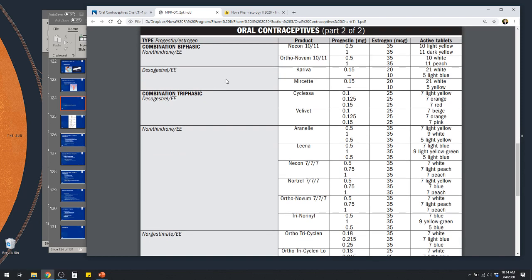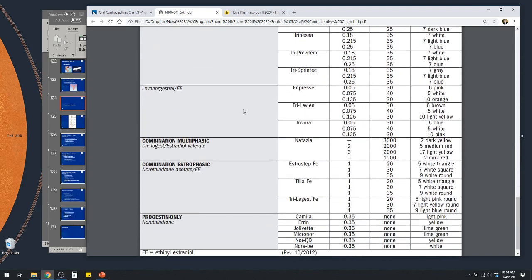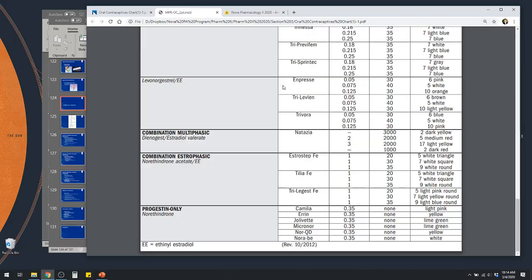Depending on when patients are having bleeding, that's why you may change the dosing — switching from biphasic to triphasic, for instance. When you get used to it, if you're working in a hospital you may only have one or two on formulary. In the outpatient realm, you'll probably use a couple based on the patient's concerns around side effects.